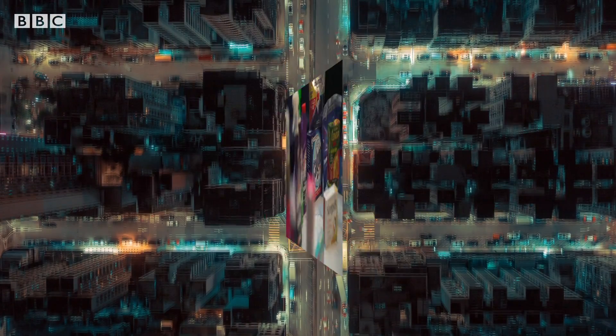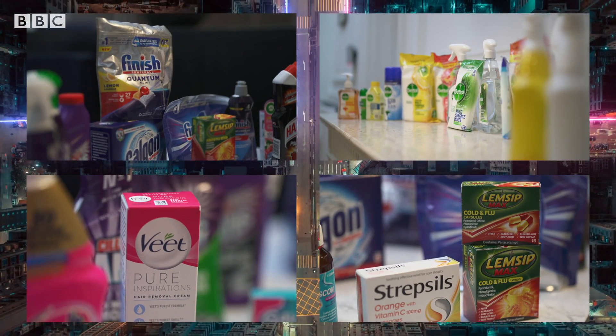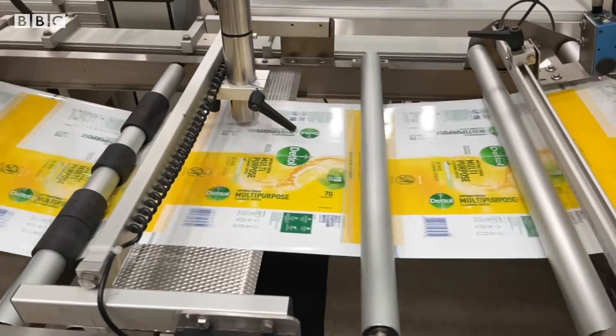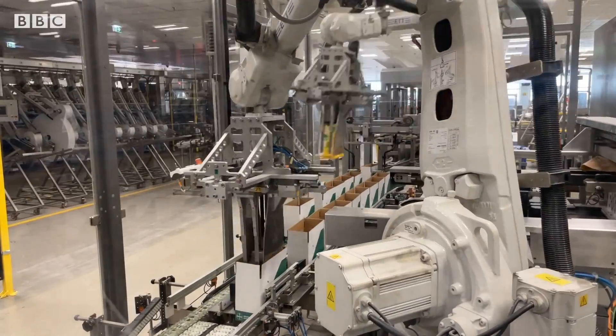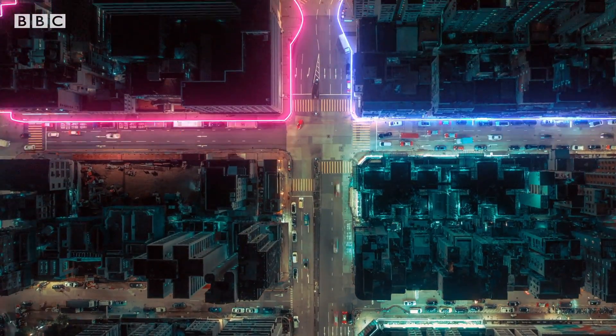We use these kinds of products every day, from cleaning tabletops to personal hygiene and health. These brands are made by one company called Reckitt, and the industry to get them from factories to our homes is fast-moving and comes with a big impact on the planet.